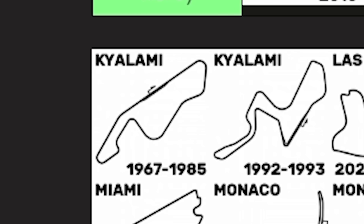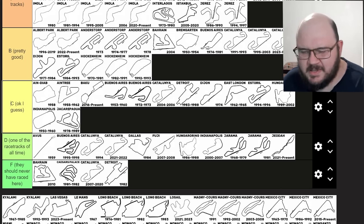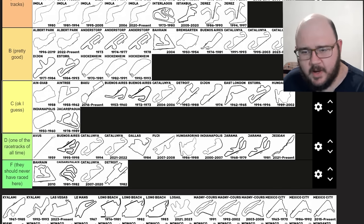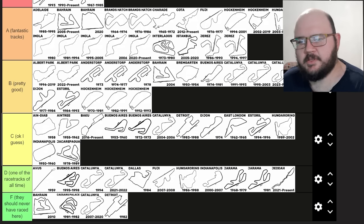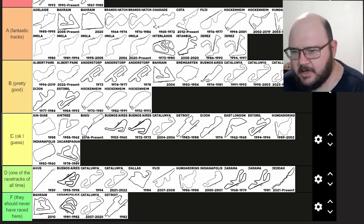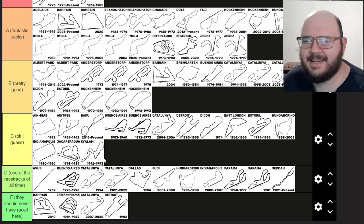Kyalami, South African Grand Prix. I think this one will be pretty easy. Kyalami is a classic circuit — the original layout is super fast and super fun. It's been the scene of a couple of pretty awful accidents like Tom Pryce in 1977. But purely as a racetrack, purely as a layout — it's simple, fast, fun. I would put the original layout of Kyalami in S tier personally. The second time F1 raced at Kyalami, 1992 and 1993 — half of it is the original layout but it lost a lot of its original character. Still a pretty good racetrack, but I'd put it in B tier.